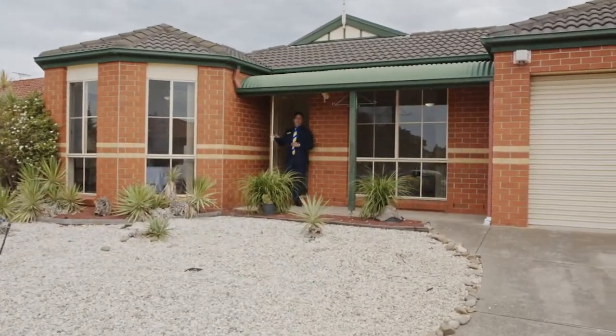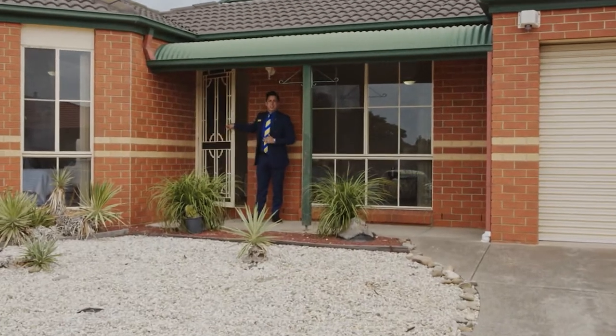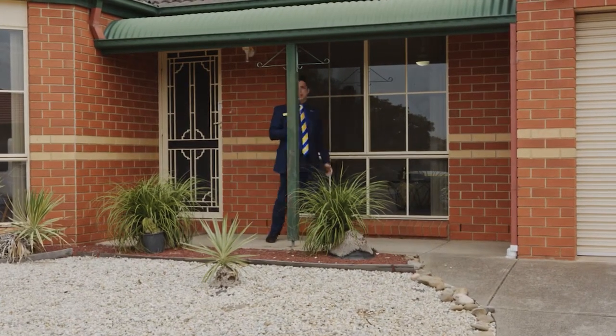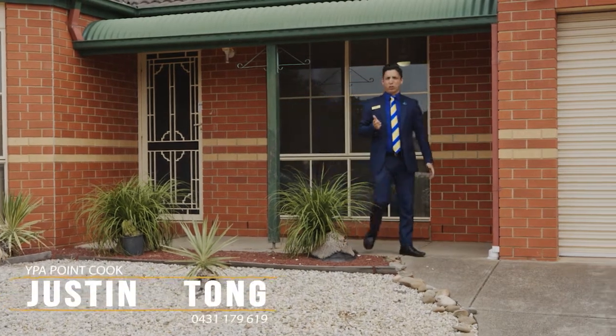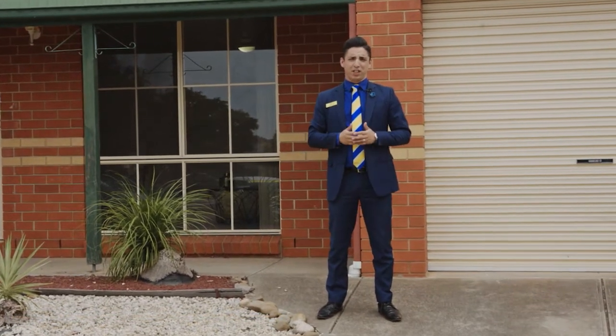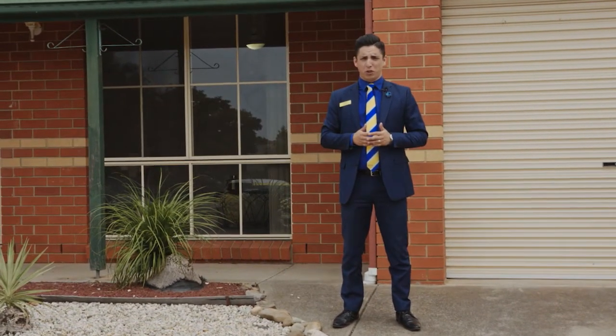A quiet court location, immaculate presentation, and an entry-level price tag. Standing behind me is number 27 Quarry Court, here in the heart of Hoppers Crossing. Justin Tong, my name — I proudly represent YPA Estate Agents Point Cook.